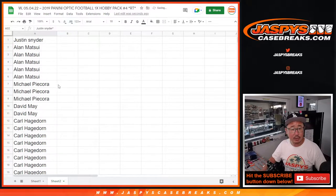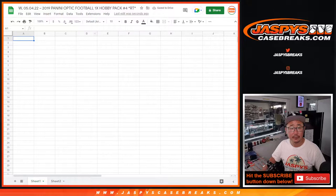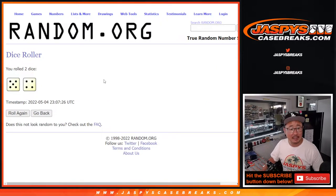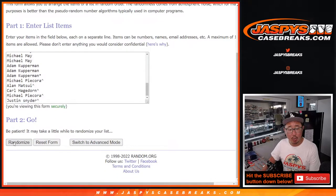All right. Now the second dice roll will be for the break itself. Let's roll it and randomize names and teams — five and a four, nine times.